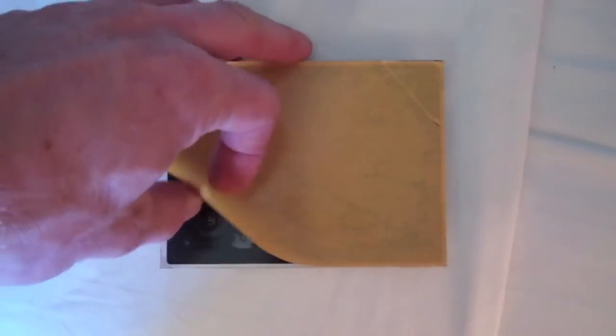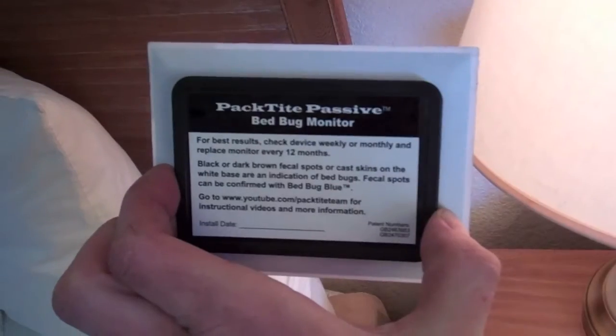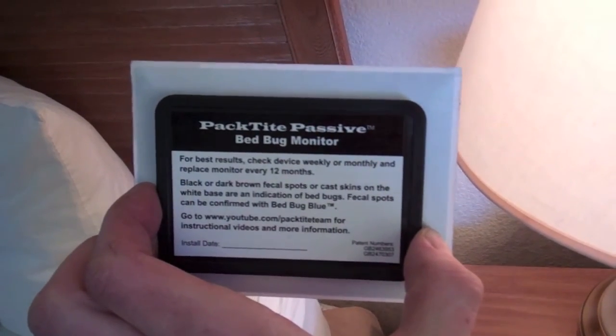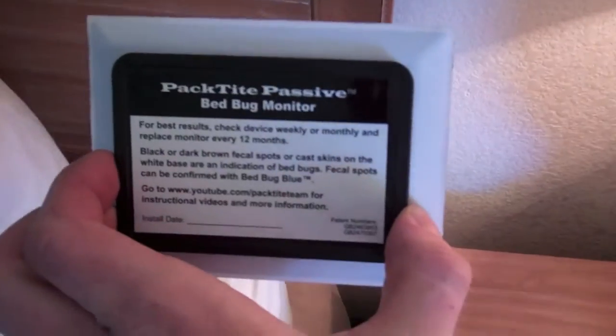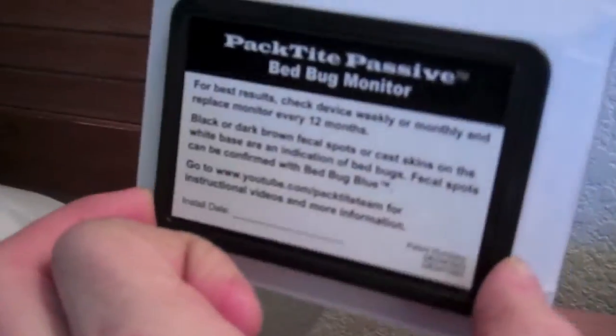To place the Pactite passive monitor, first remove the paper from the adhesive backing. The monitor should be placed as close to potential bedbug activity as possible. This includes behind headboards, box springs, mattresses, and baseboards near beds.